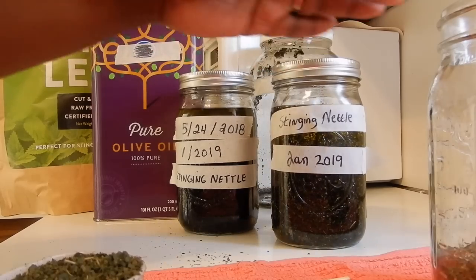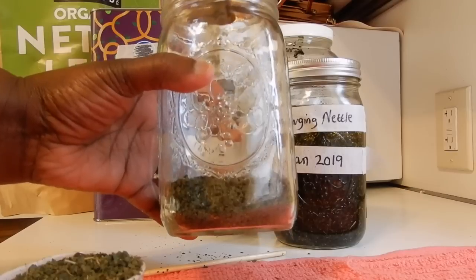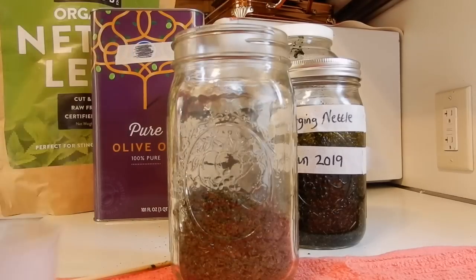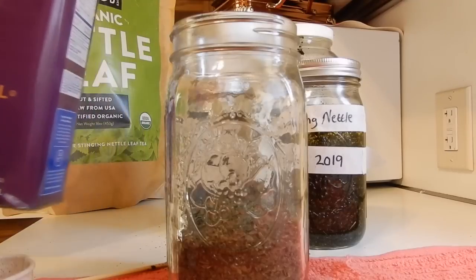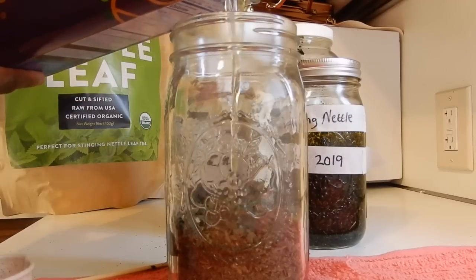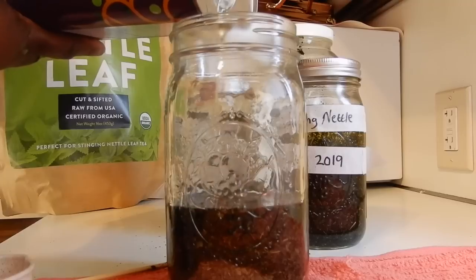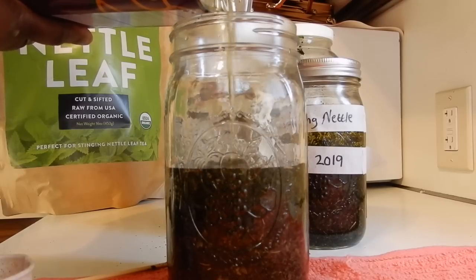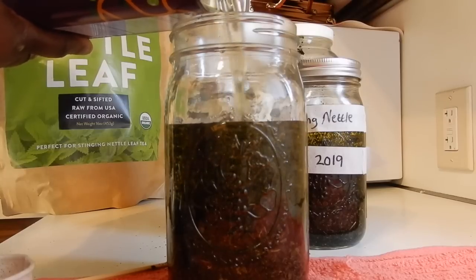I'm going to show you how I infuse my stinging nettle oil. I have put in two one-third cups of stinging nettle, and I am going to add a third — one more one-third cup of nettle leaf. So I add three one-third cups of stinging nettle leaf. Now I'm going to add my pure olive oil. You want to make sure that the leaf is completely covered in oil — you do not want any leaf uncovered, as mold will definitely grow. So I'm going to fully cover the entire jar of leaf.